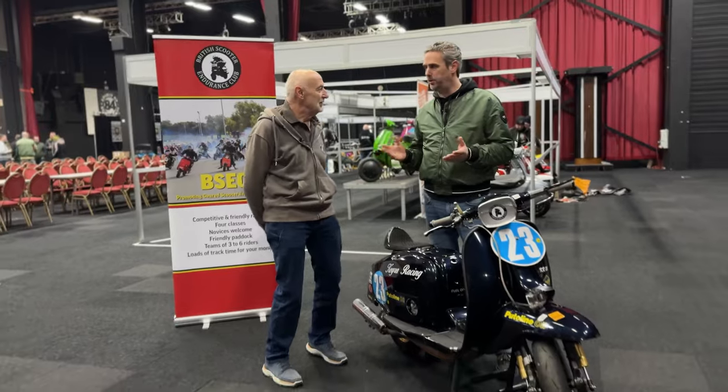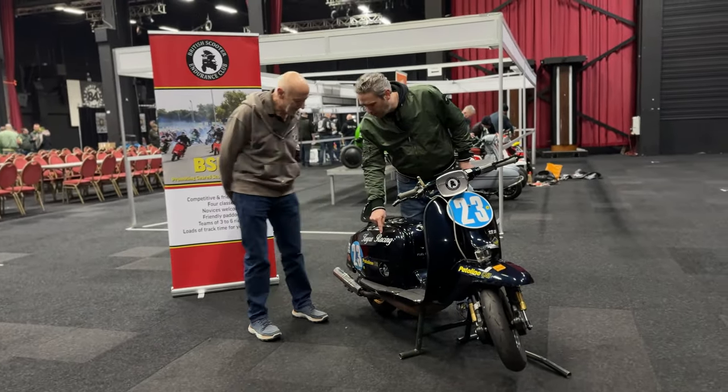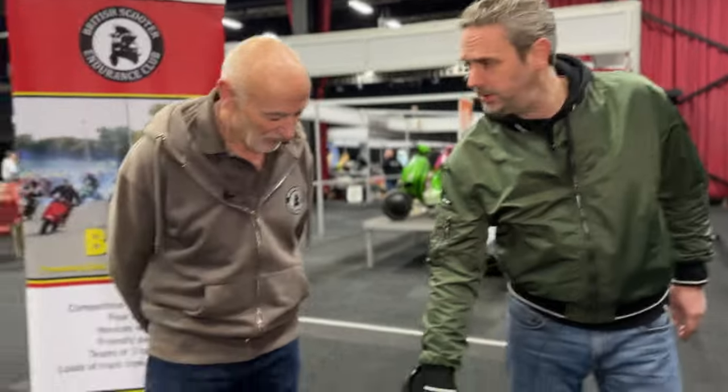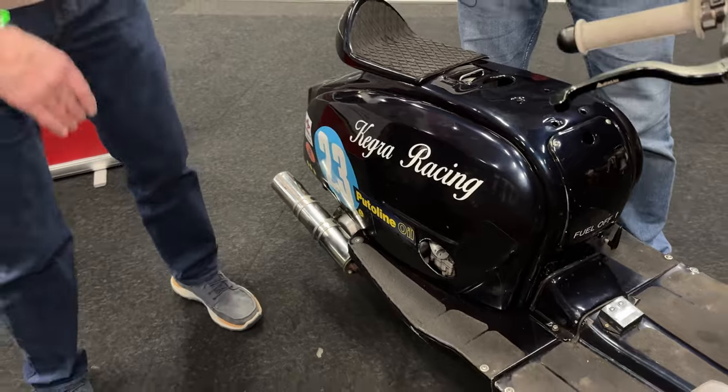You were always racing for a very well-known team — Kegra Racing. Yes. Is it your business? I would call it Kegra. Kegra stands for? I'm the KE and that is Graham Best.